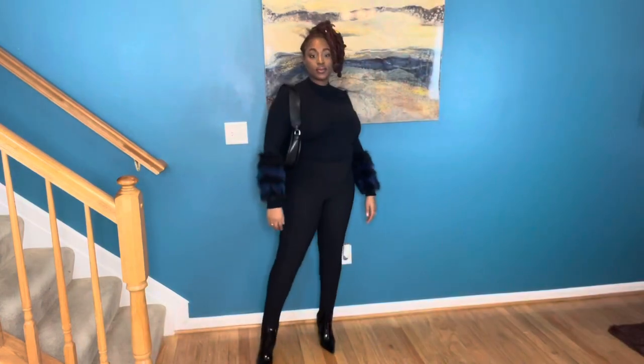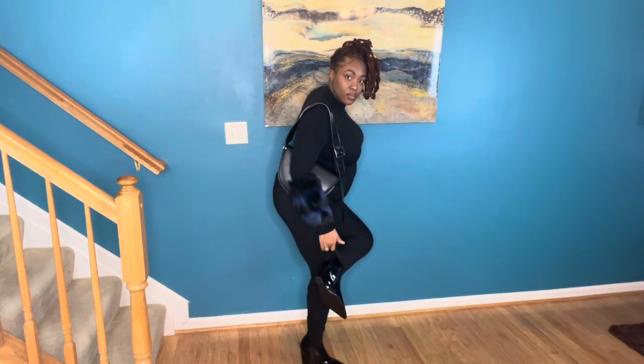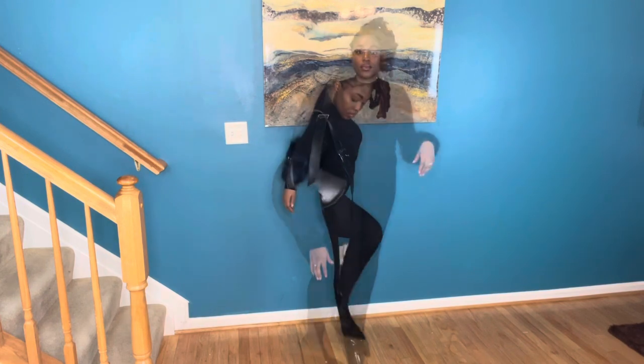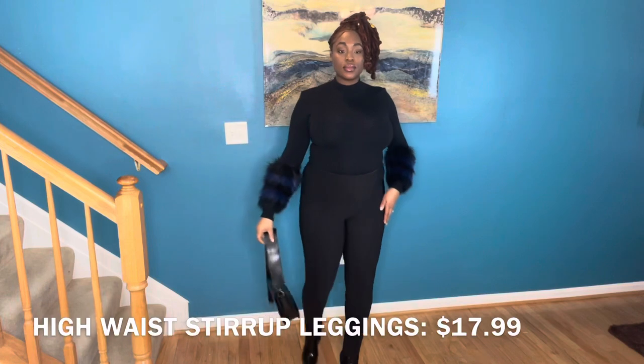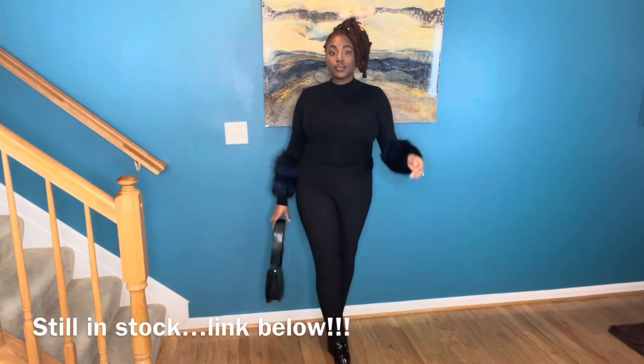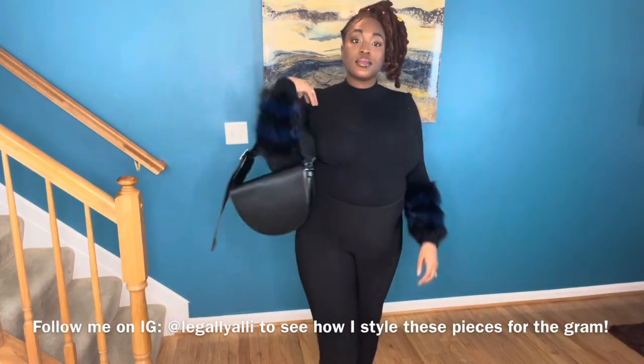Next up we have these pants — my pants are from Zara, that's the featured piece. I wanted to show you guys that it has an elastic strap at the bottom where you can put it at the bottom of your boots or your foot so that your pants stay inside of your shoes. I really love these and I plan on doing a look with this.